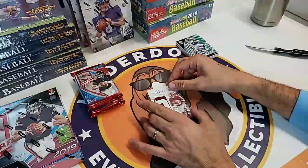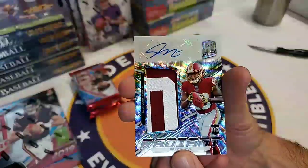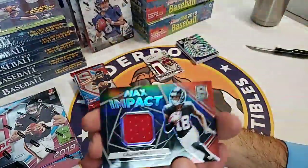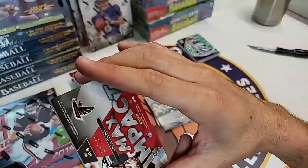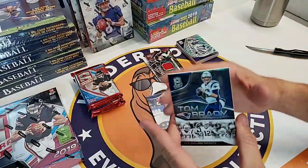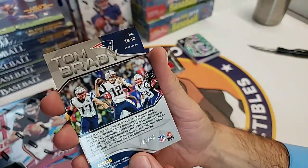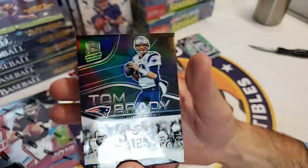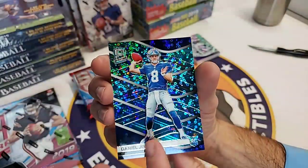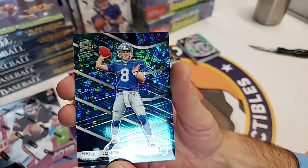Up top, that is a nice patch - rookie auto patch of Bryce Love, former Stanford Cardinal, 21 of 25. Calvin Ridley patch numbered to 199. Got a Brady - not an auto - and that Brady is 22 of 50. Beautiful card. Oh, it's Blue Prism. I thought we had a Daniel Jones auto coming over. That's 46 of 60 on the Daniel Jones. Still a really good card - could be a hot one.